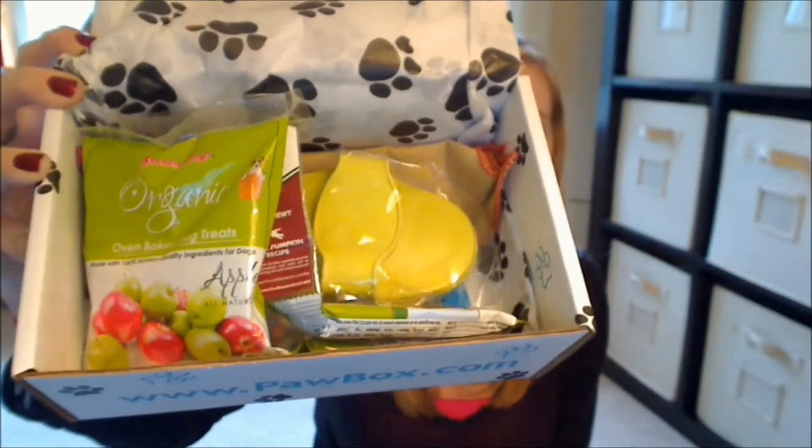Hey guys, so we got our Paw Box for December. Let's get into this. When you open up this month's Paw Box, it looks like that.